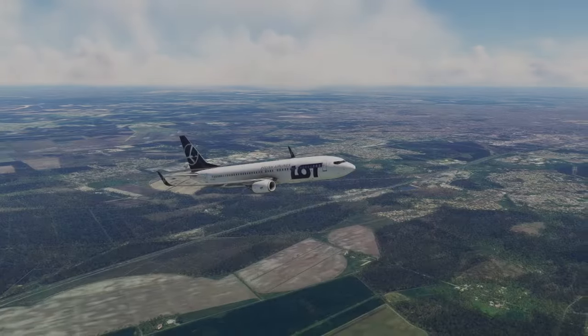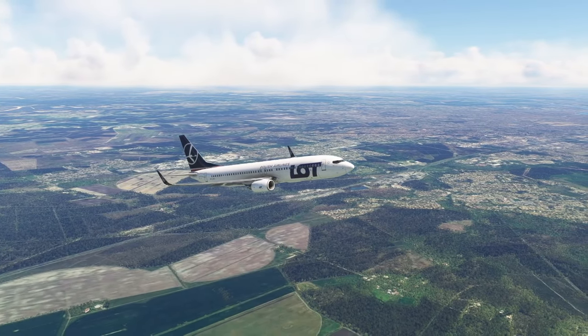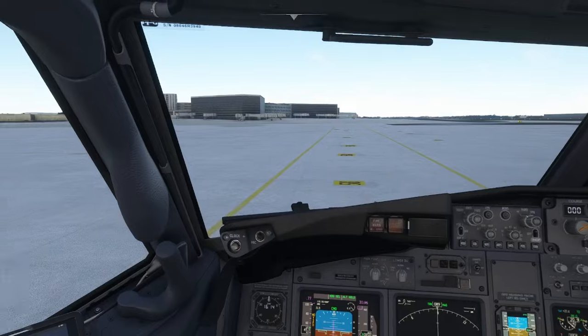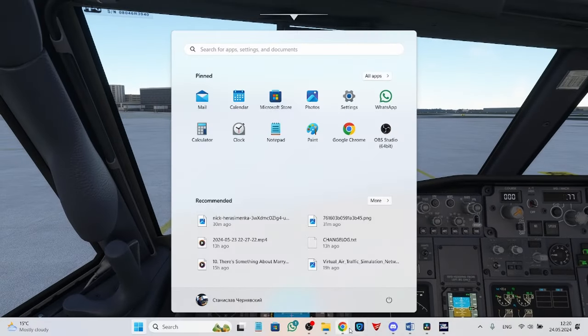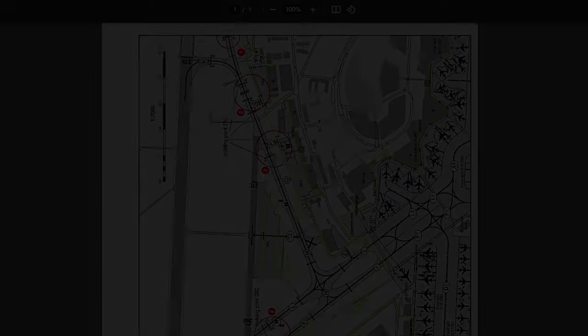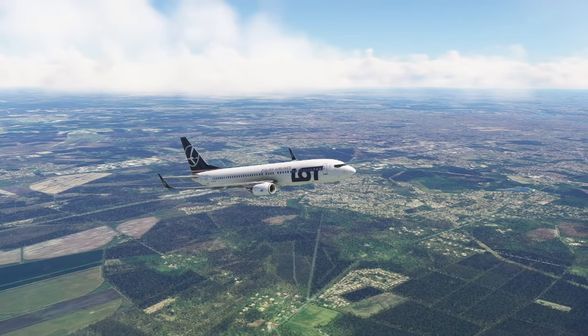Speaking of clearance information, it's very important to look at the charts whenever you are given, for example, a taxi clearance. Controllers give you a bunch of letters and numbers which will make no sense until you look at the airport ground chart. Only then will you be able to know how to get to the gate or to the runway. So keep the charts ready.